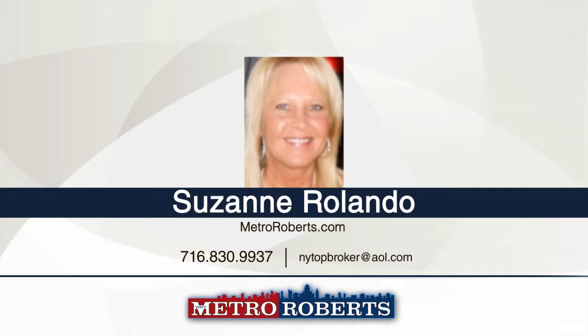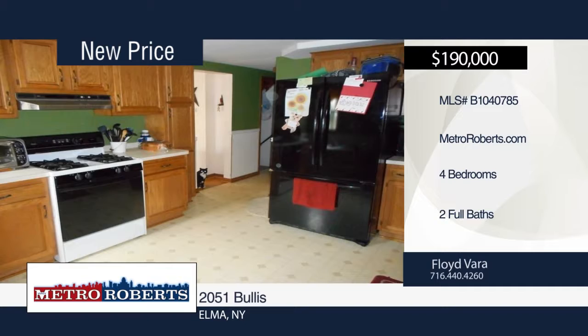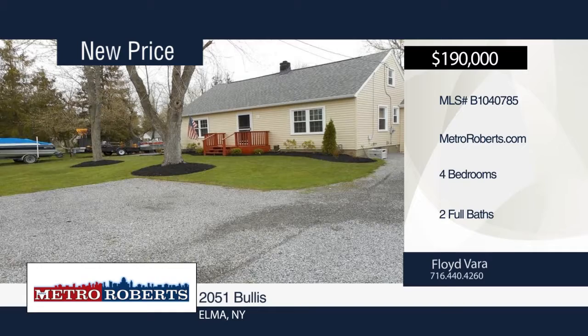Come and see this great four-bedroom, two-bath cape that sits on approximately one-acre lot in the high-demand Elma area. Step inside the spacious kitchen with all appliances that stay, then head to the screened-in sunroom and enjoy views of the outdoors. Updates within the last four years include paint, vinyl windows, vinyl siding, carpeting, doors, arched roof, electrical, and septic. It also includes gleaming hardwood floors, public water, and generator. Schedule a tour today with Florid Vera.